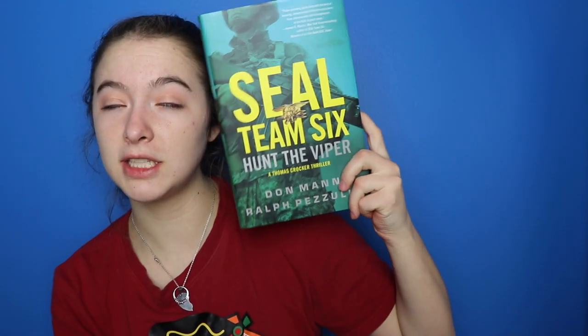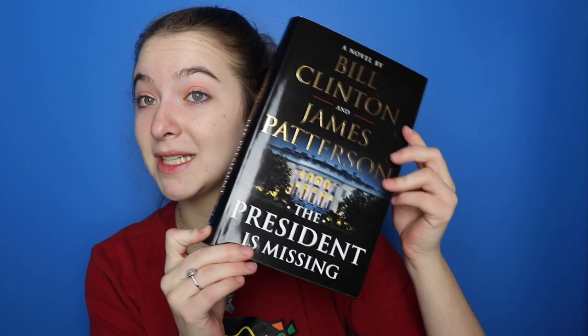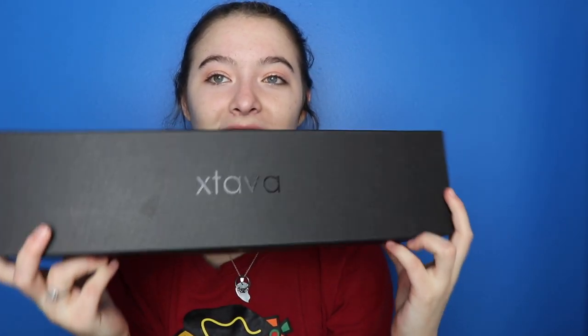I got the newest addition to the Seal Team Six book hunt series, 'Hunt the Viper,' and James Patterson and Bill Clinton's 'The President is Missing.' I also got the Xtava — it's a curling iron set that comes with five different barrel sizes and a glove.